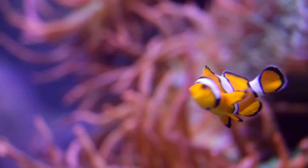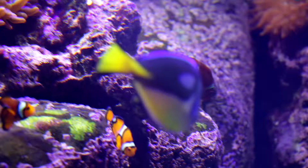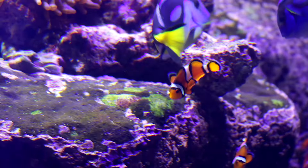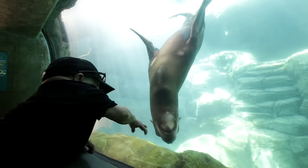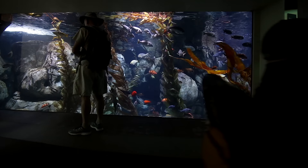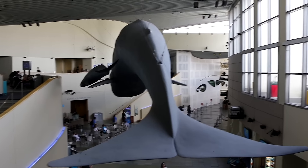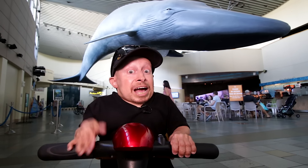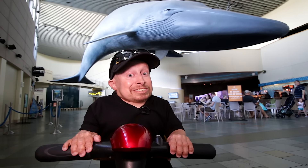Hey kids, I think I found Nemo and I think Dory's back there too. It looks like it's closing time — the fish need to sleep. I just want to say a big thank you to the Aquarium of the Pacific for showing us around. I had a blast. I hope you guys enjoyed. Thank you for watching and I'll see you next time.